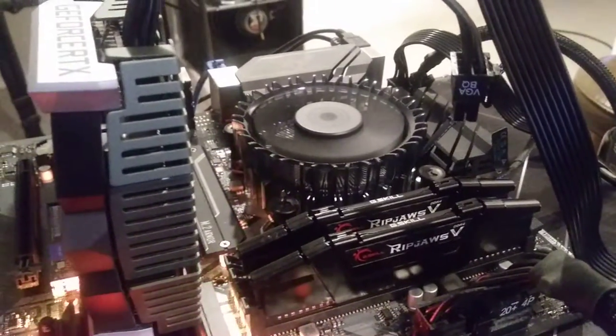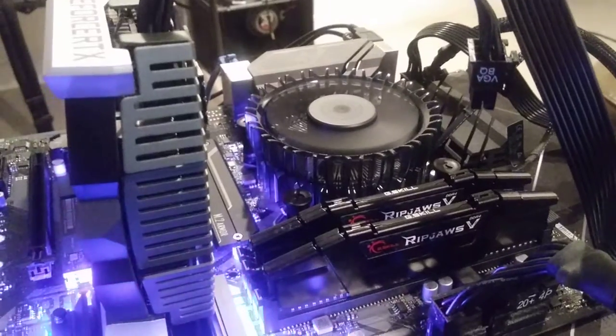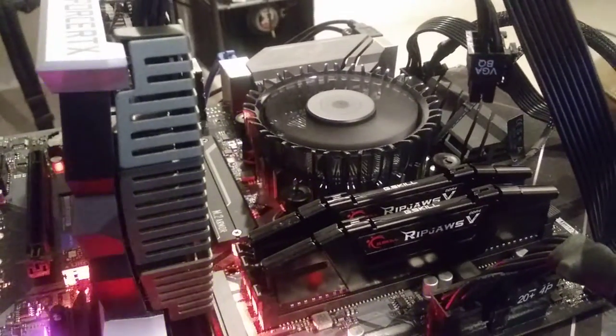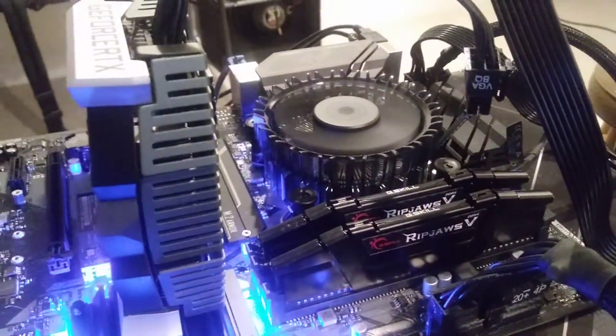Hey there, YouTubers. So in this video, we're going to see how much the Intel Celeron G6900 makes crypto mining — CPU mining specifically — on NiceHash.